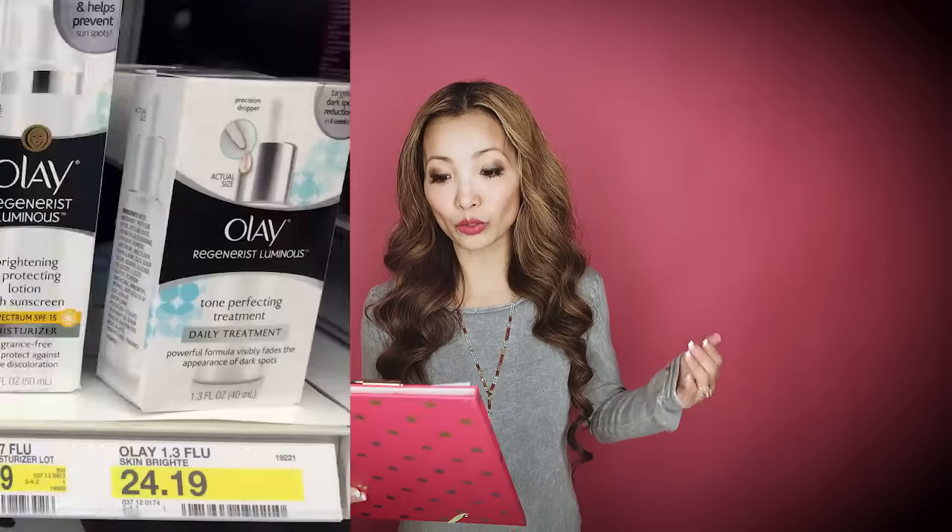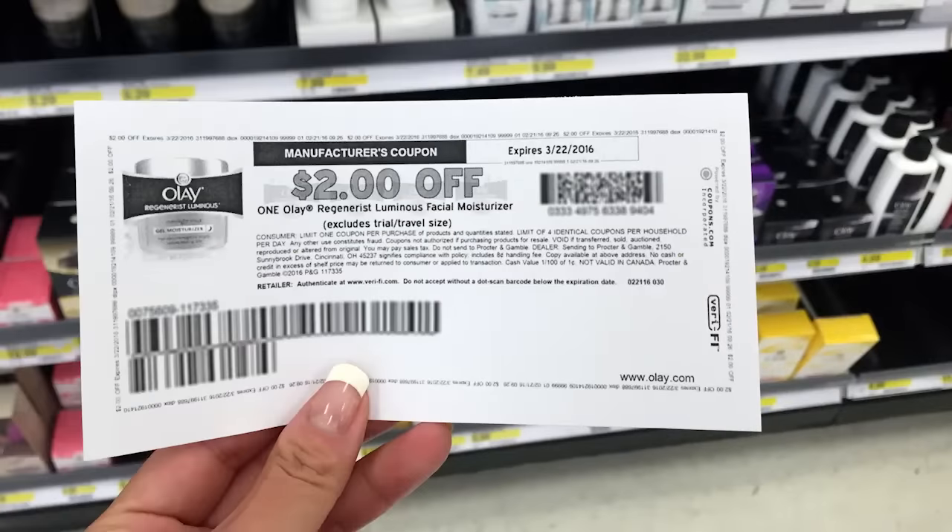Another easy deal is on Olay Regenerist Luminous Face Oil at $24.19. There is a 50% off Target Cartwheel on that product and a $2 off printable coupon on Olay Regenerist face products. Buy one, use the beauty coupon for $5 back, the $2 off coupon, and the Cartwheel — scanning the Target coupon before the 50% off Cartwheel. You pay $10.09, get back a $5 Target gift card, working out to $5.09 each, normally around $24-$25.